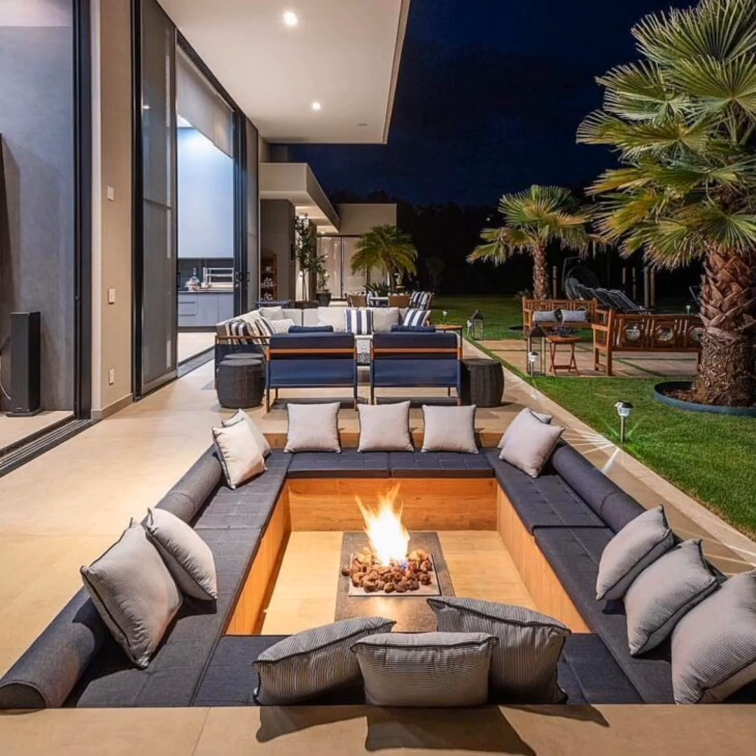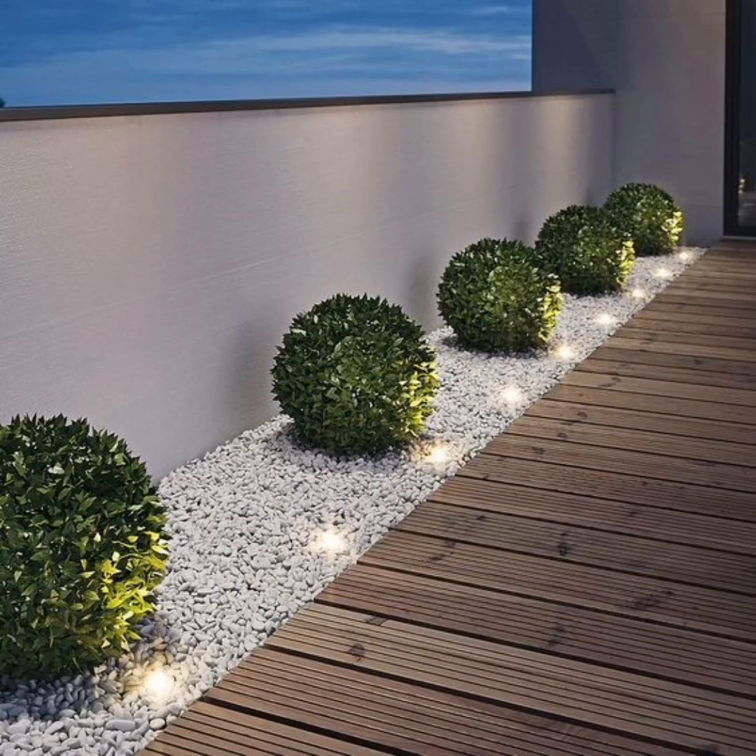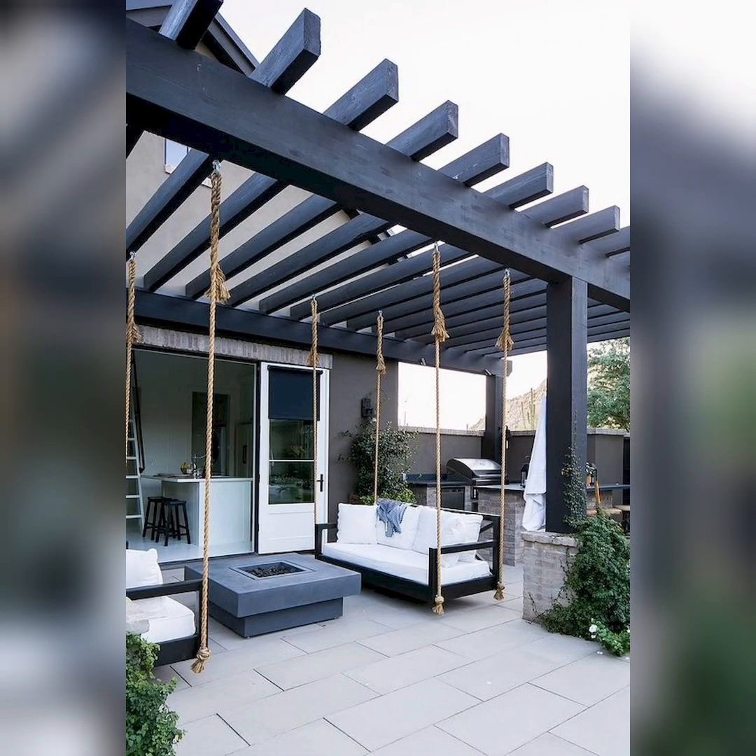Get ready to entertain with an outdoor bar cart. Stock it up with your favorite beverages and glassware, and you will have a mobile bar for all your gatherings.